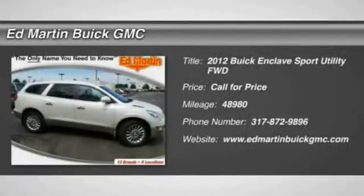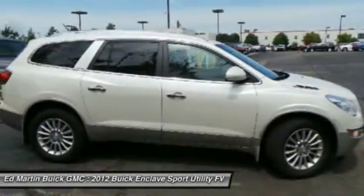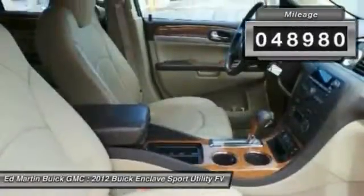The 2012 Enclave. The Enclave offers three rows of seats, standard, with seating for up to eight passengers. Not only is it roomy and stylish, but Buick really did its homework on this vehicle — they did not cut any corners. This vehicle has less than 50,000 miles.